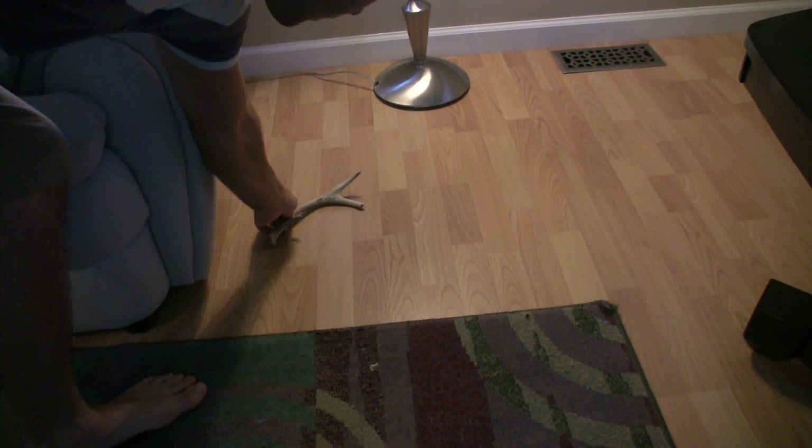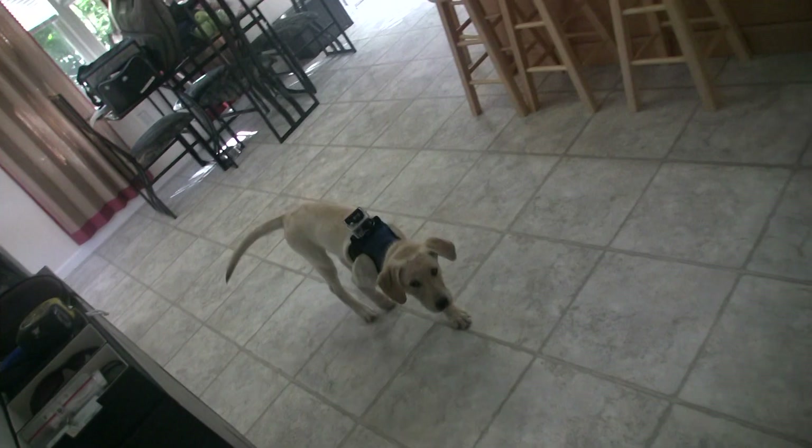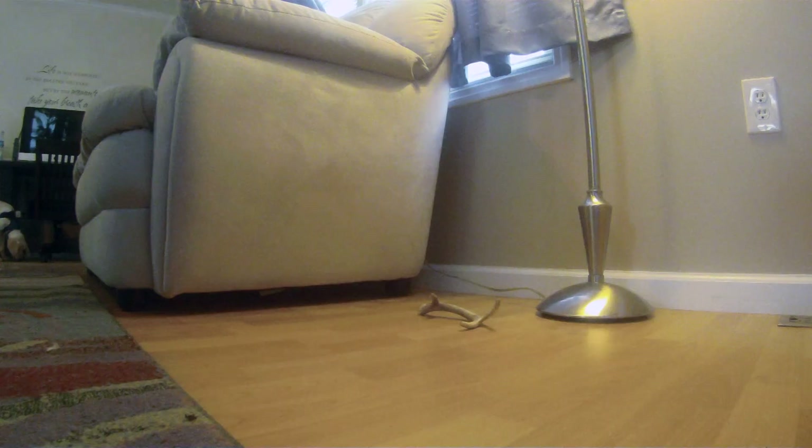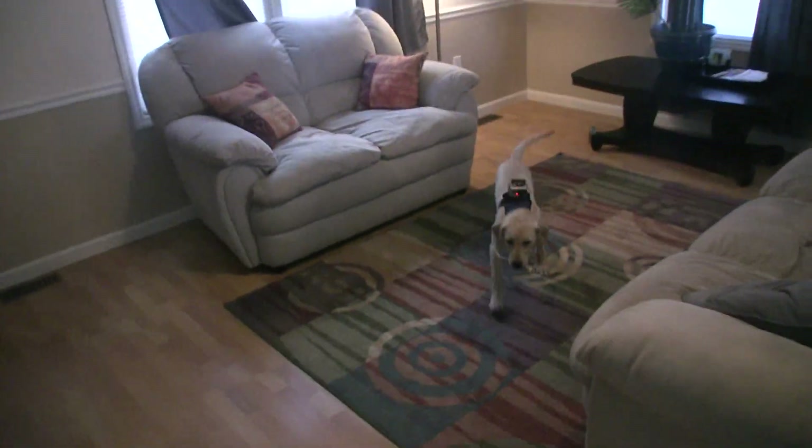I started hiding the sheds around the house in different spots for Toby. This time I'm having him wait in the kitchen, then going out into the living room to hide the shed and having him search for it — so he's actually not seeing me put it out. I'm not hiding it hard yet, it's still really easy. I'm just trying to get him to realize he needs to go search for the sheds, and when he finds one he'll get a treat.